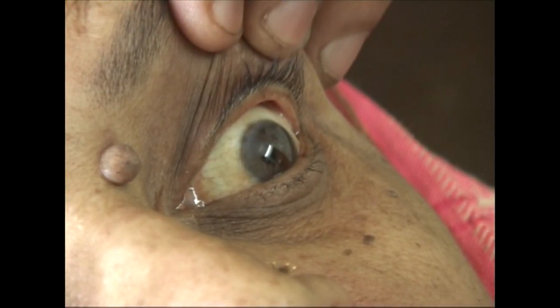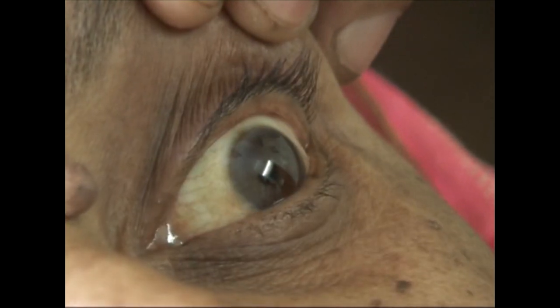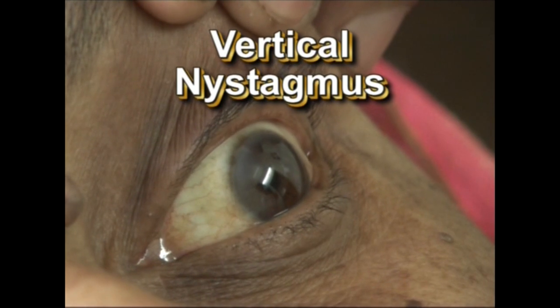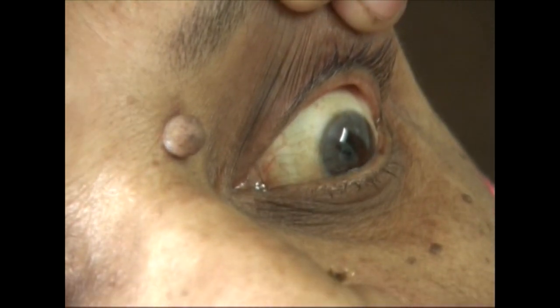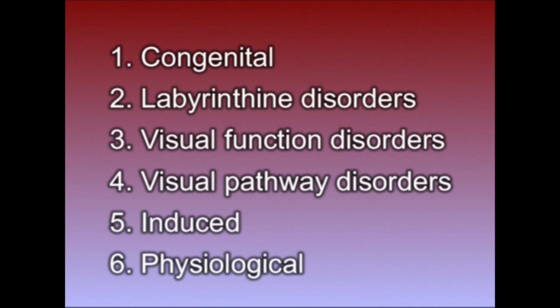Observe the eye carefully. There is a rhythmic oscillatory movement of the eyeball in a vertical direction. This is vertical nystagmus. The quicker component of the movement is downwards, so this will be the direction of the nystagmus. Nystagmus may be congenital and harmless, or it may occur with disorders of the vestibular system — that is the semicircular canals.